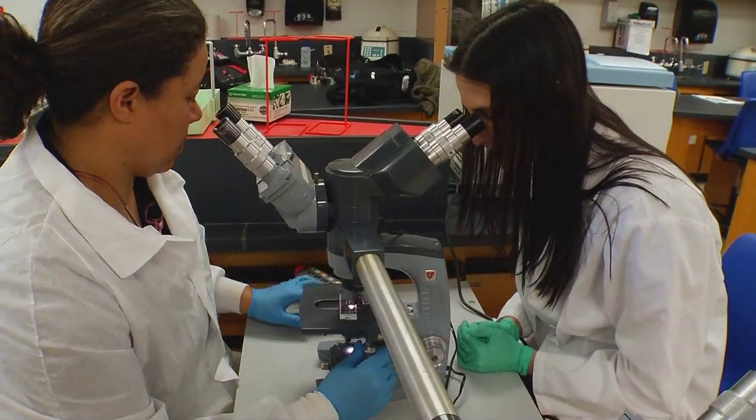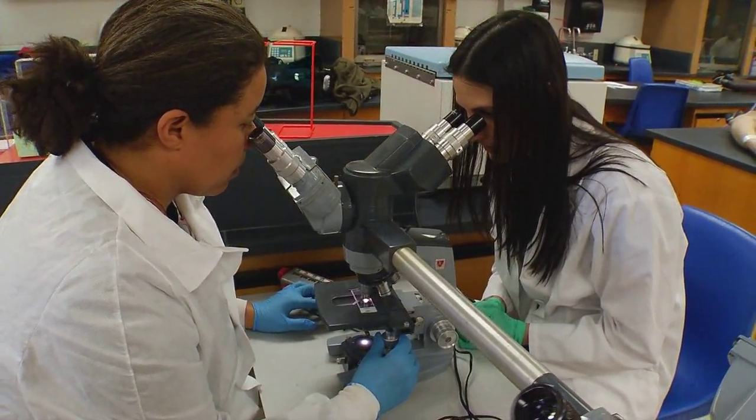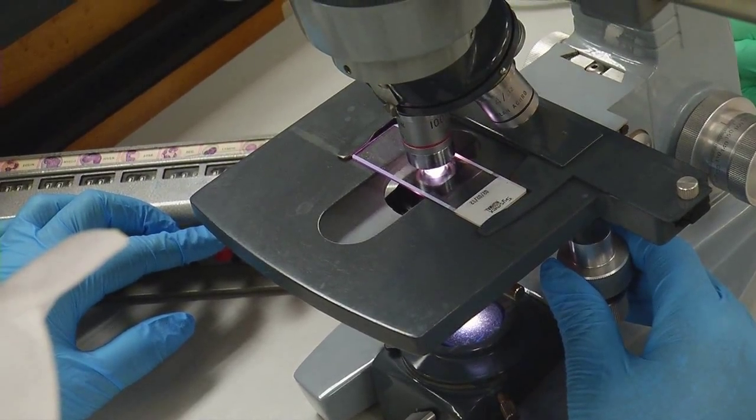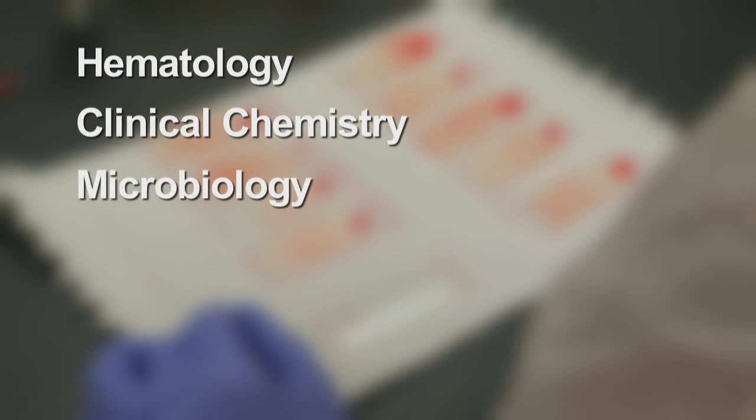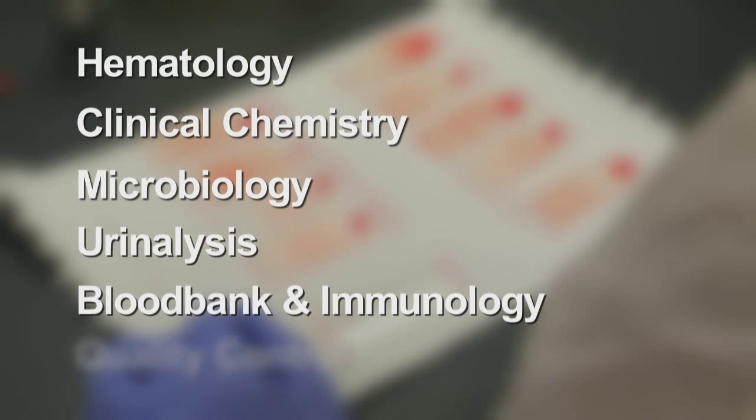Medical laboratory technology is a discipline made up of approximately five or six subunits. The typical medical laboratory technician would be working in a hospital laboratory, perhaps in one of several areas: hematology, clinical chemistry, microbiology, urinalysis, blood bank and immunology, and perhaps quality control.